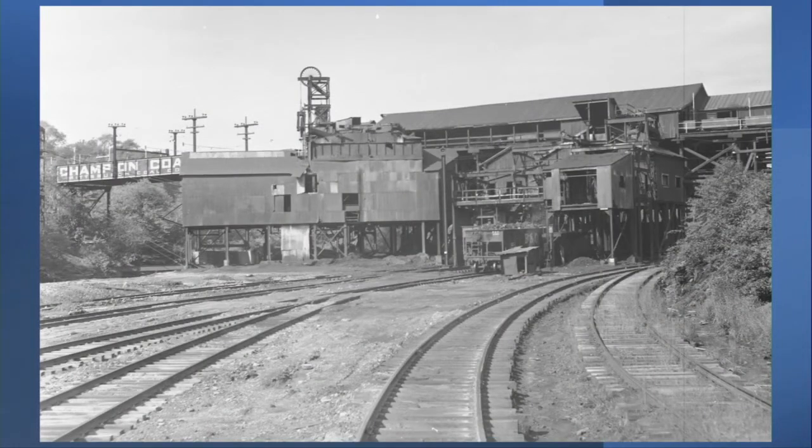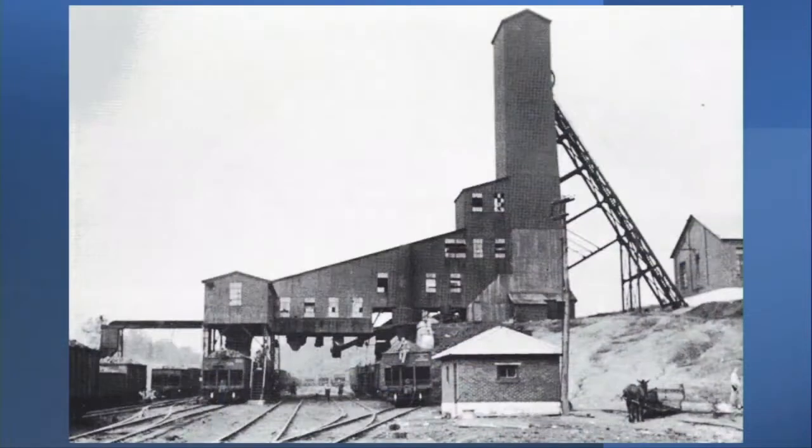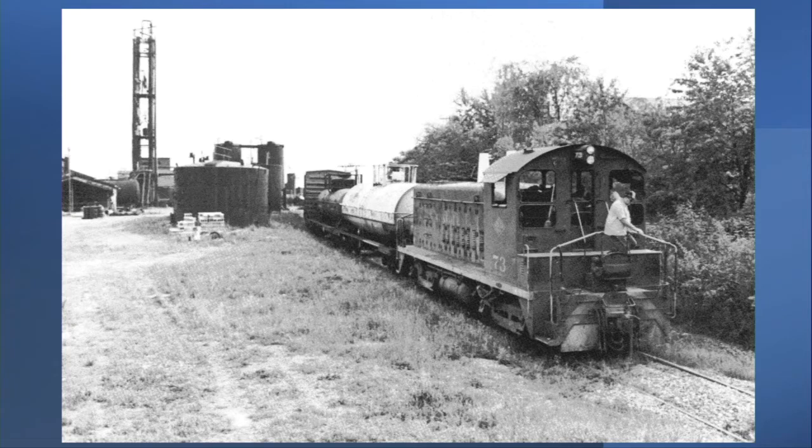In 1918, two miles of the Library branch were built to access Montoura Mine Number 10 in Library. Eleven years later, the Library branch was extended to an interchange with the Baltimore and Ohio at Snowden in South Park, giving the Montoura interchanges with five major railroads. The two-mile Muse branch was constructed in 1921 to reach the National Mining Company Mine Number Three at Muse, which operated until 1951. After this mine closed, a chemical and solvent reclamation company leased some of the original mine buildings and operated there for 30 more years.